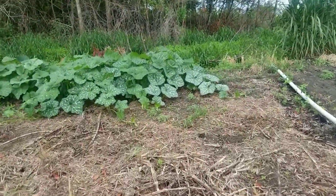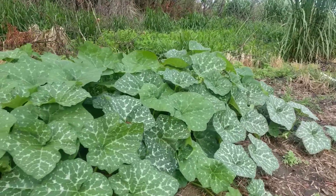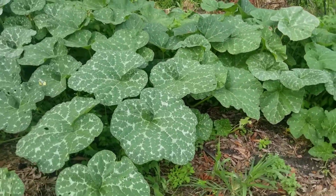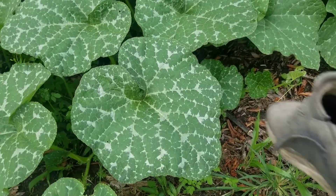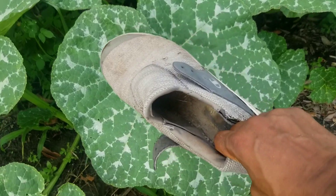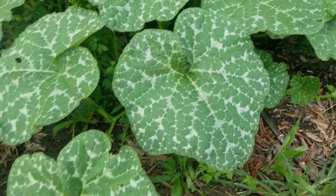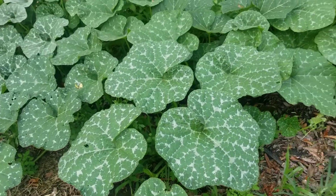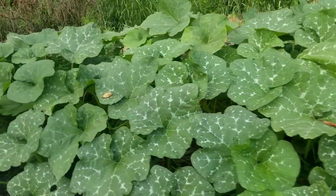I planted these last — oh my goodness, look at them! Look at that foliage, my goodness. Big leaves and they are drowning out a lot of the weeds that started growing just after I planted them.